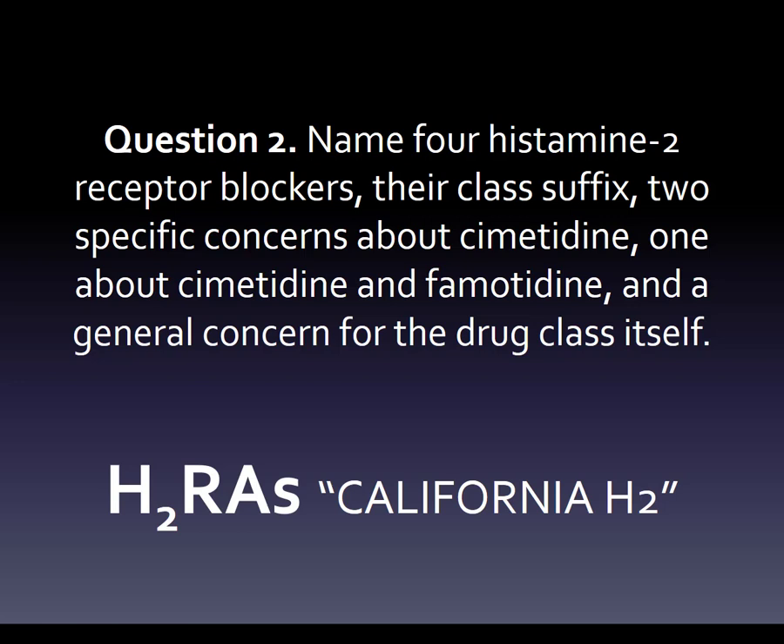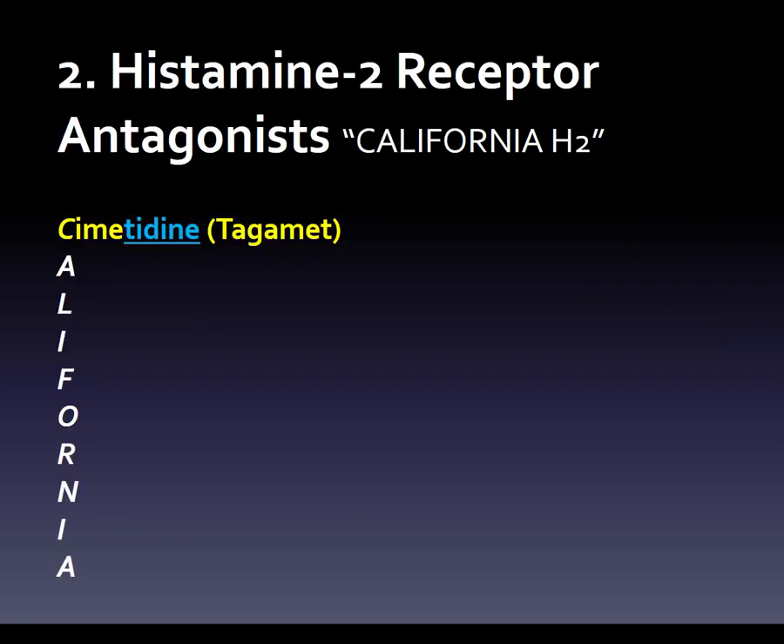He was the governor of California. So if you attach and can picture that, and maybe even sound it out — California H2 — you can better remember that these go together. And we've got a lot of information here.